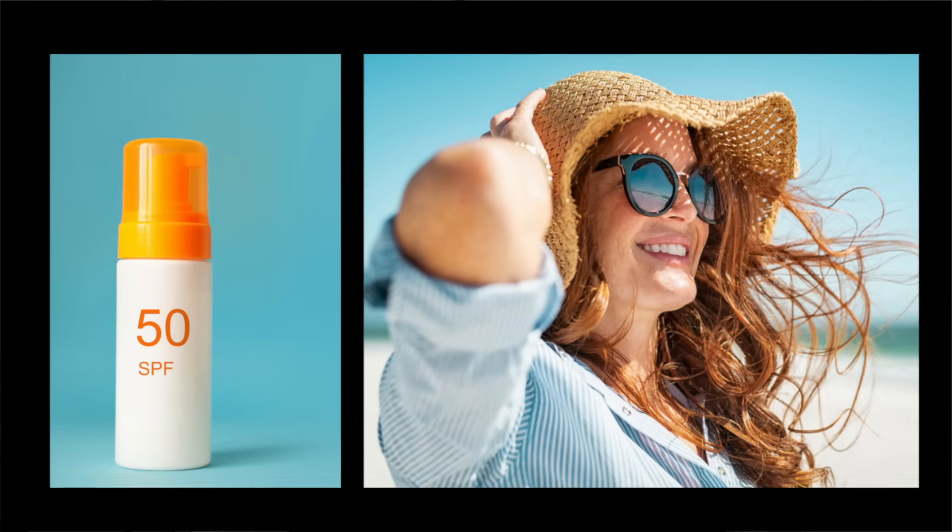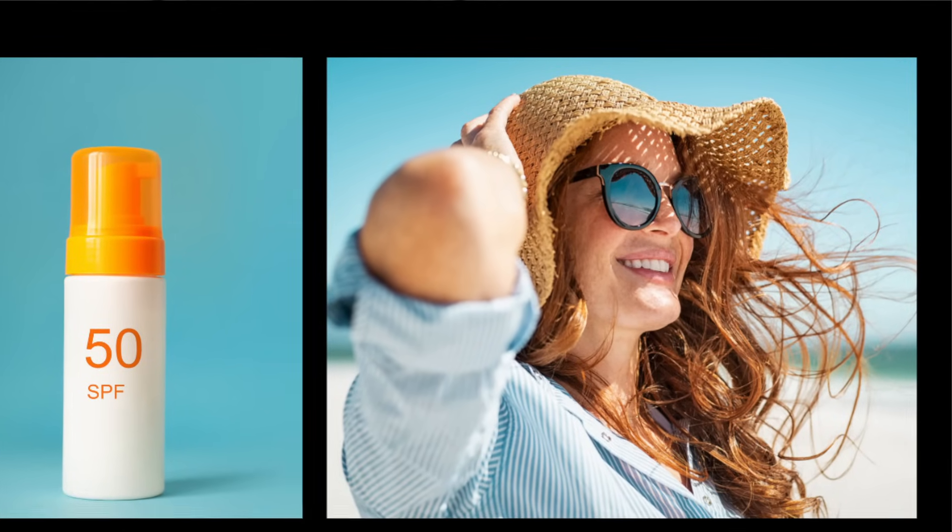I can't stress enough that taking precautions against getting sunburned is so important, because even one episode of bad sunburn can increase your risk of skin cancer in the future. So remember to always use high SPF sunscreen, cover up with long sleeves, sunglasses, and headgear — and don't forget about the tops of your ears, the back of your neck, and the tops of your feet when you're applying the sunscreen.